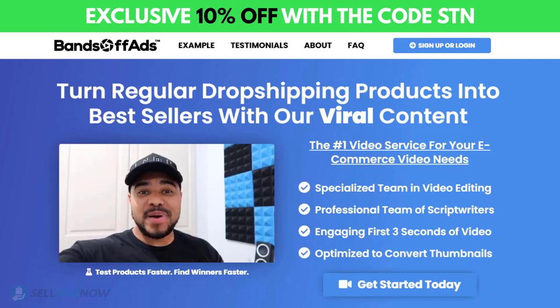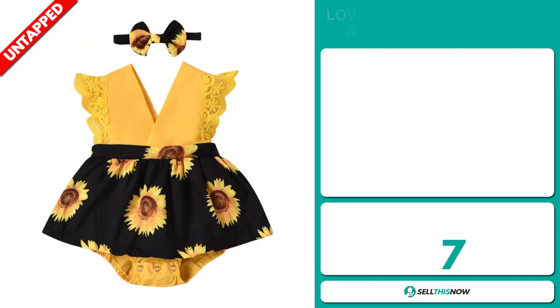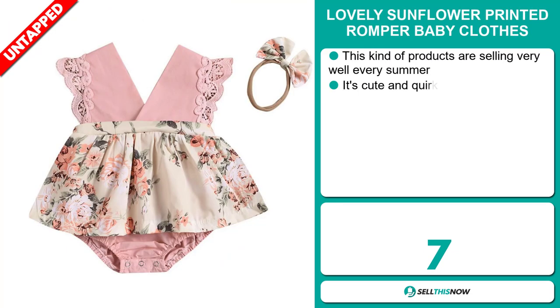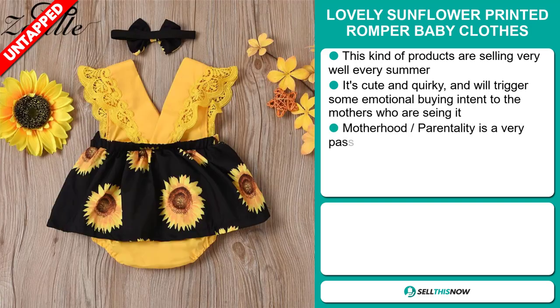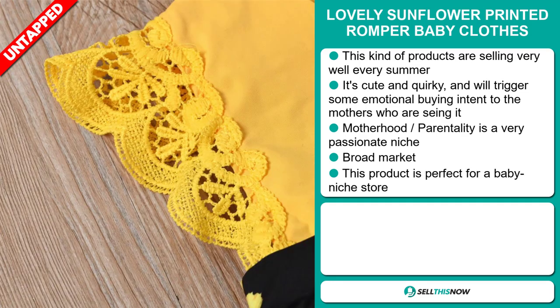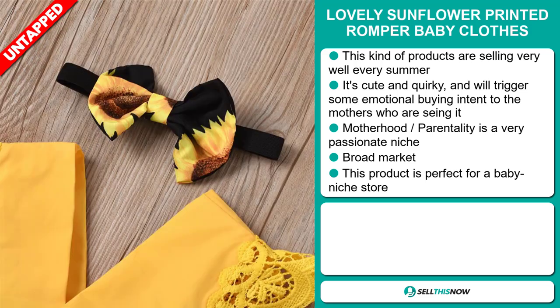Click the link in the description to get 10% off right now. Our next product is the lovely Sunflower Printed Romper Baby Clothes. These kinds of products are selling very well every summer. It's cute and quirky and will trigger some emotional buying intent in the mothers who are seeing it. It falls under the motherhood and parentality niche market, which are very passionate niches. And we also think that this item has a broad market base — it's perfect for a baby niche store.